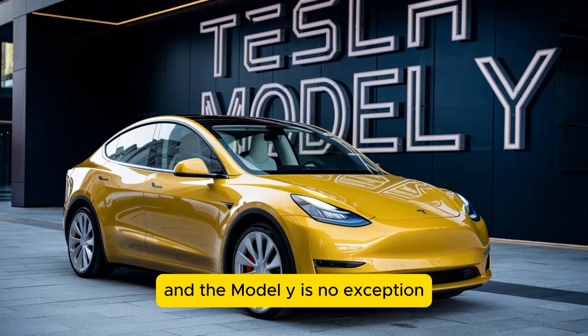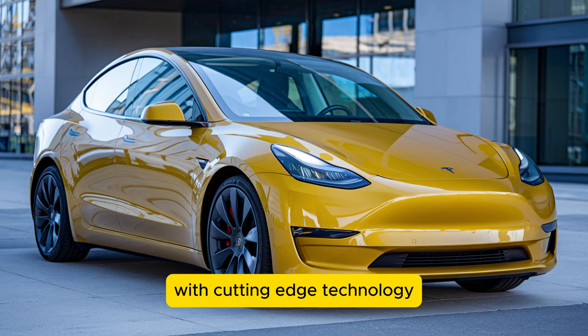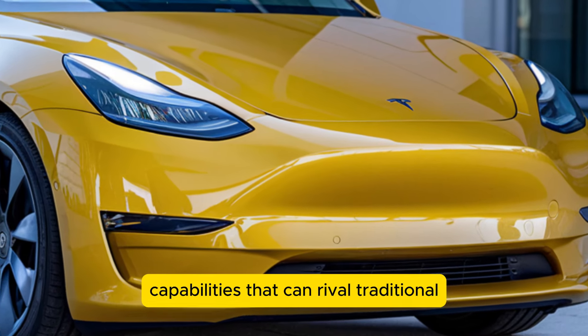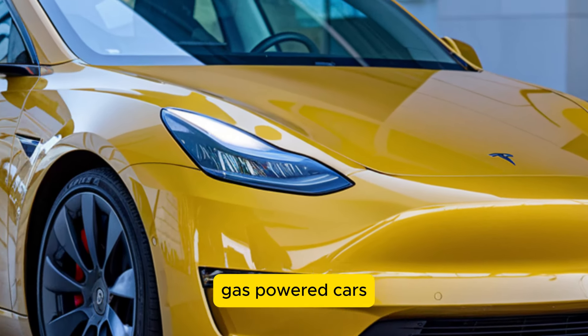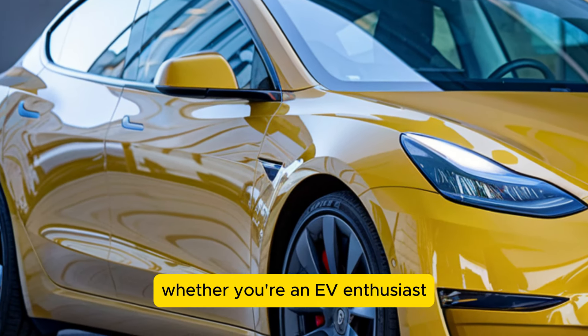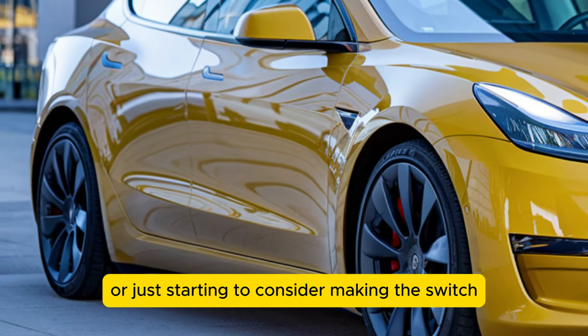The Model Y is no exception, with cutting-edge technology, impressive range, and performance capabilities that can rival traditional gas-powered cars. The Model Y is a vehicle that's hard to ignore, whether you're an EV enthusiast or just starting to consider making the switch.